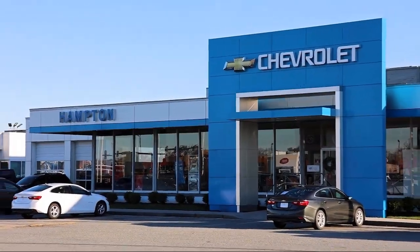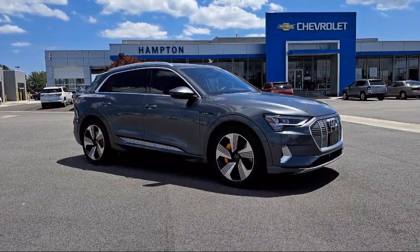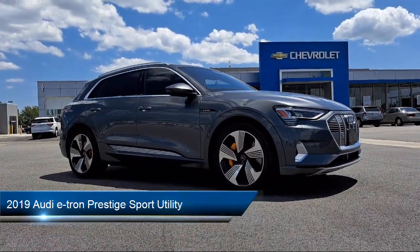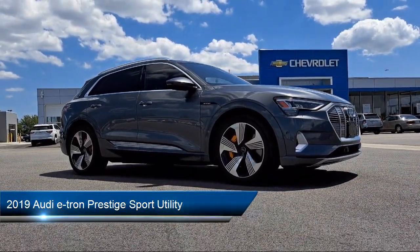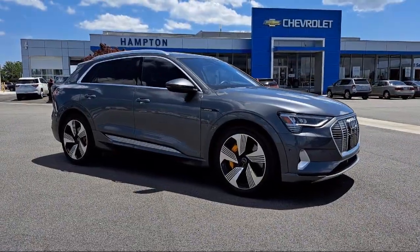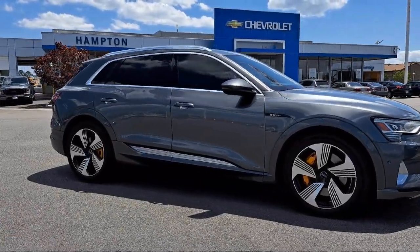Welcome to First Team Hampton Chevrolet, and here's a look at one of our great vehicles for sale. It comes equipped with Audi Navigation Plus, Audi Connect Care Emergency Communication, Rear Dual Zone AC, 16-speaker audio system, Homelink, Panoramic Power Moonroof, and Electronic Stability Control.